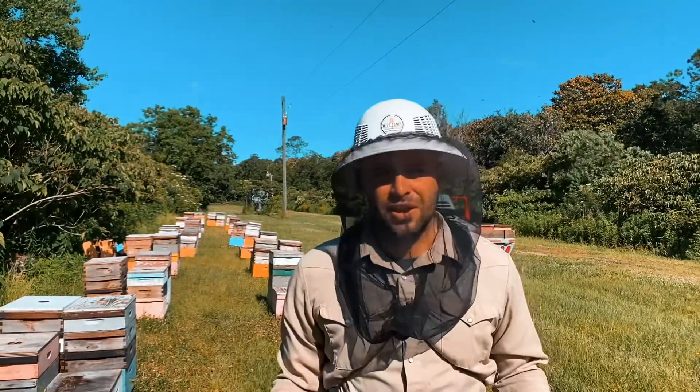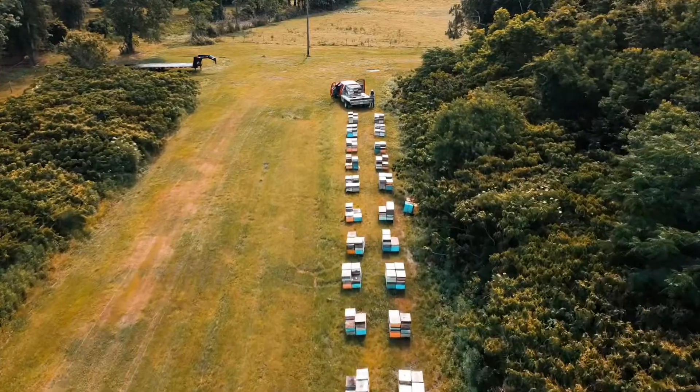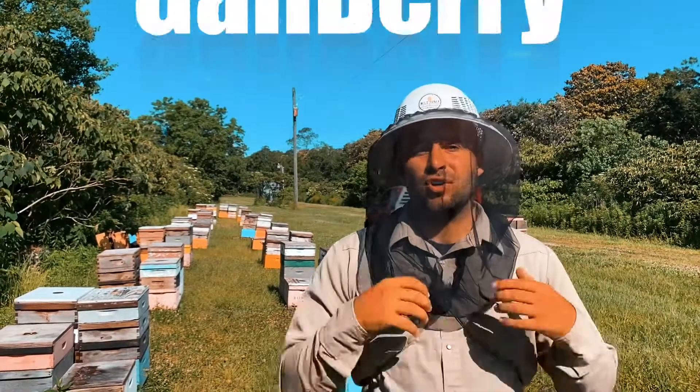This is my favorite time of the year because it makes the best honey you'll ever taste. I've tried honey from all around the United States and some other countries, but this is still my favorite type of honey. This type of honey is called gallberry.